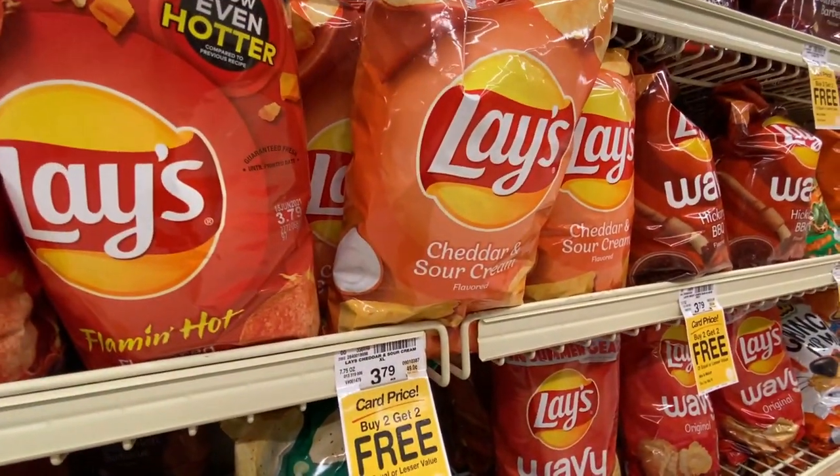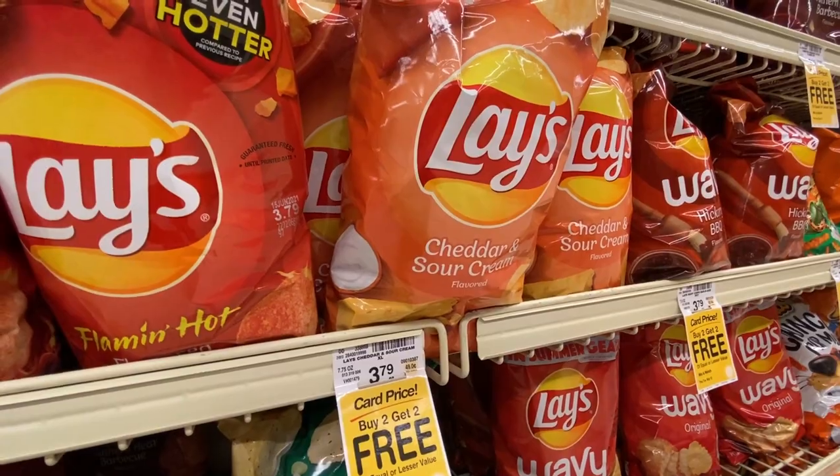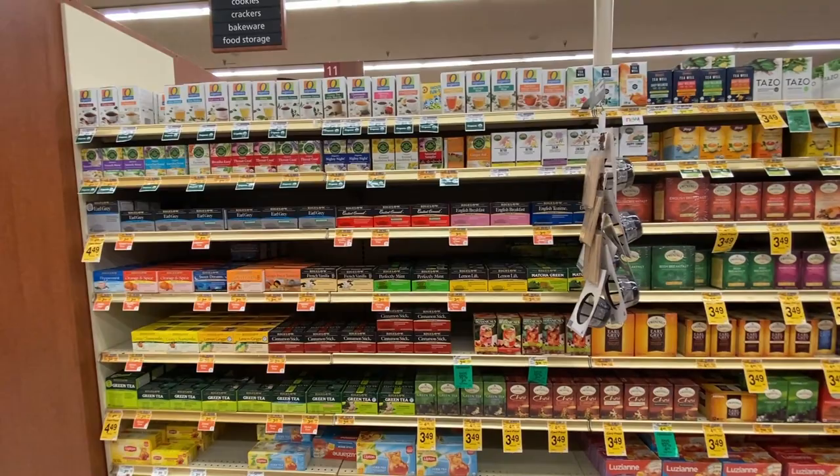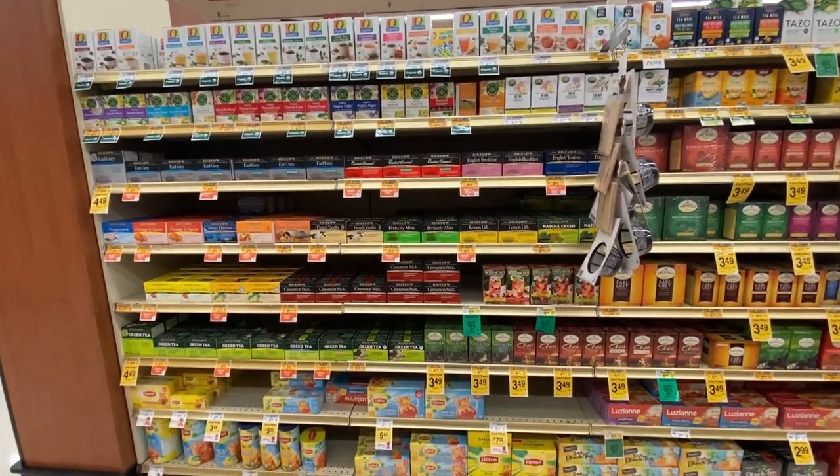We have Cheddar and Sour Cream — don't really do cheese and onion, that's more of a British thing. Since this is a British comparison, I have to show the tea aisle.